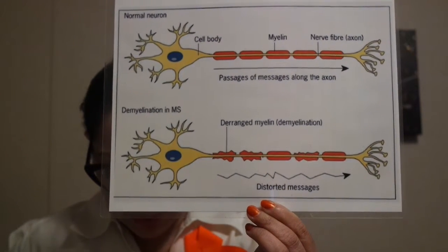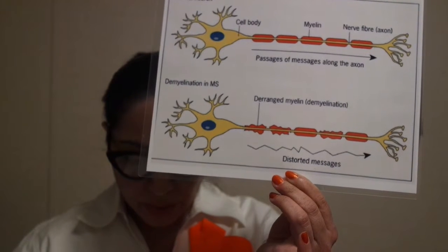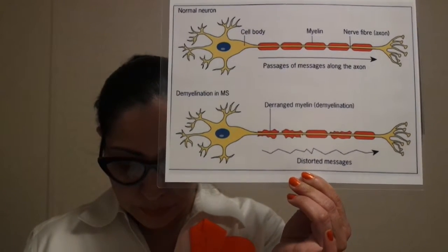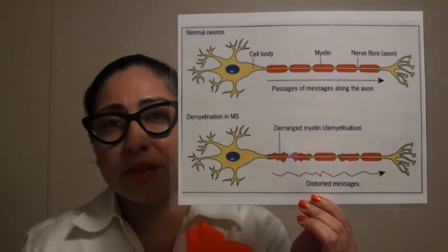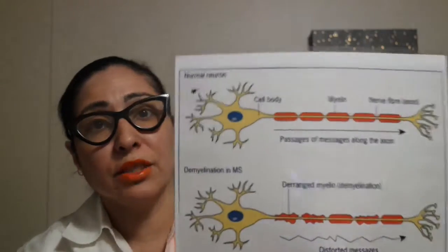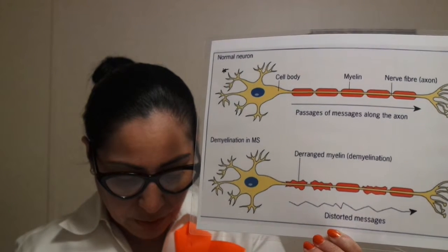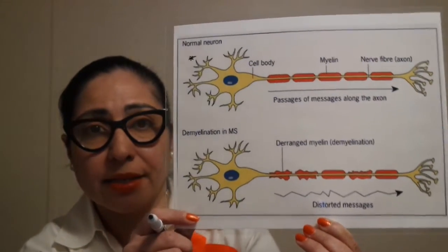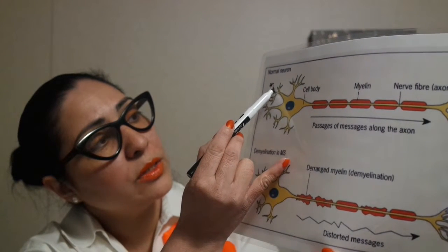Nerve cells, or neurons, carry messages between the central nervous system and the rest of the body. The central nervous system consists of the brain and the spinal cord. A neuron is a specialized cell transmitting nerve impulses — messages that we get. A message is going to travel into a neuron or nerve cell. A neuron usually has a number of dendrites — dendrites are extensions of a nerve cell.